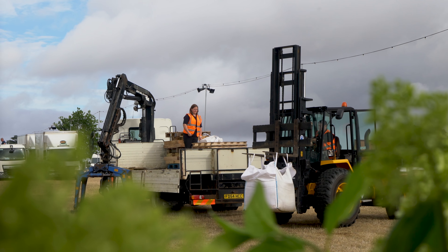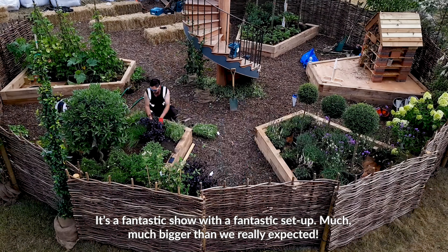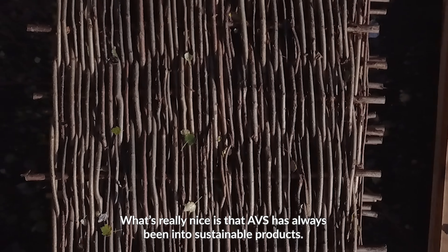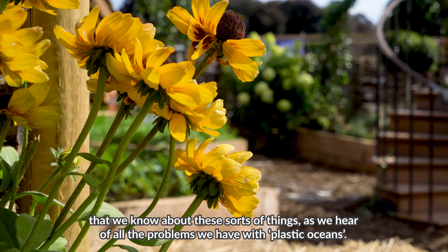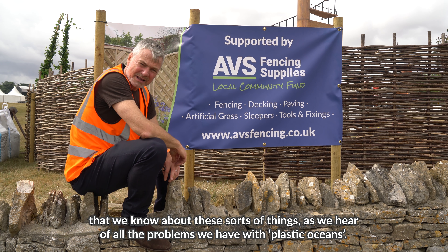ABS are very proud to be here at the Country Fire Live event. It's a fantastic show, fantastic set-up, much, much bigger than we really expected. And what's really nice is that ABS has always been into sustainable products. It's always been about using what nature has given us, and it's more important than ever that we know about these sorts of things now, as we hear about all the problems we have with plastic oceans.